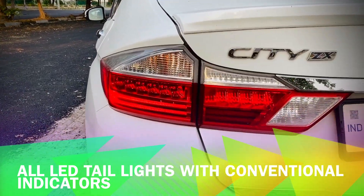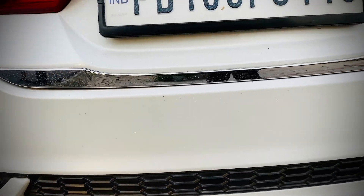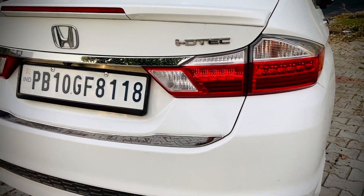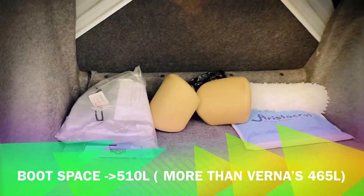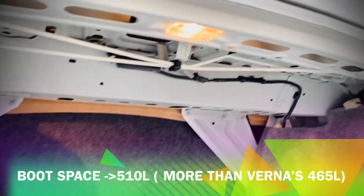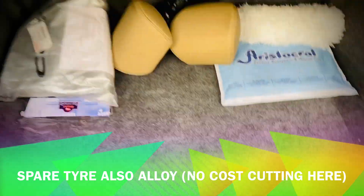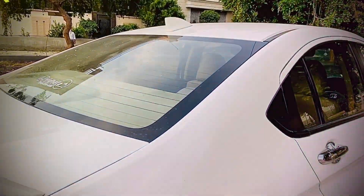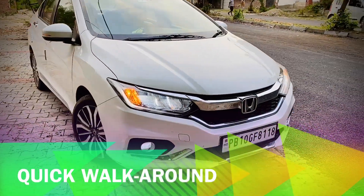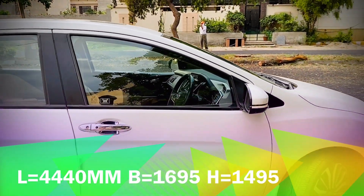We get a very large boot in this car — I will show you right now. We also get a rear parking camera, which should be available in every car in this segment. This is the boot space of this car. My friends, its length, breadth, and height are all first class. It is a long car and its wheelbase is very high. In this car you will get very good rear AC as well.